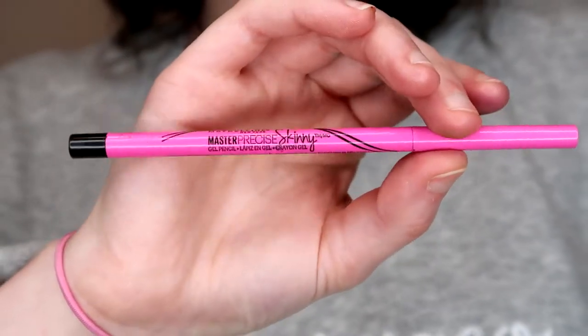I forgot to mention this before the eyeshadow section: the Sante Super Smooth Concealer is my favorite eye base in the world. It's just a concealer — super full coverage on the eyelid. I build it up on my lid, blend it out, don't set it, and it makes a super good base for eyeshadows. I've used it literally for the past two or three years for dramatic eye looks.